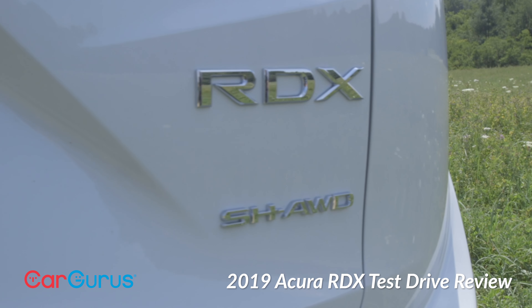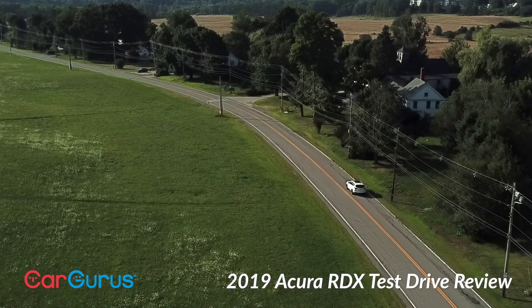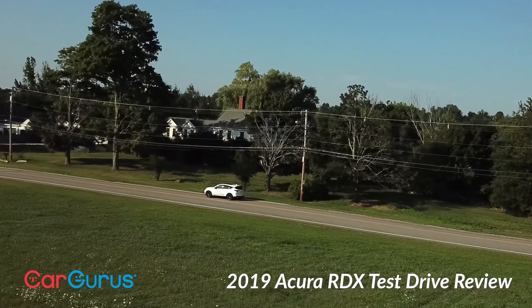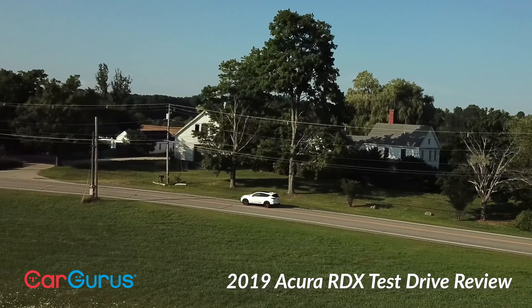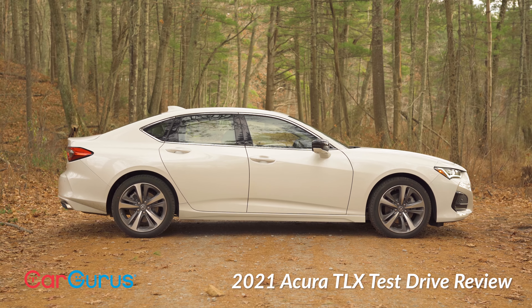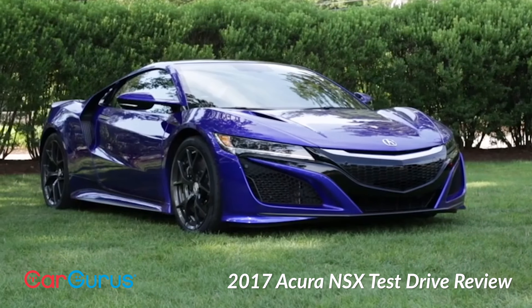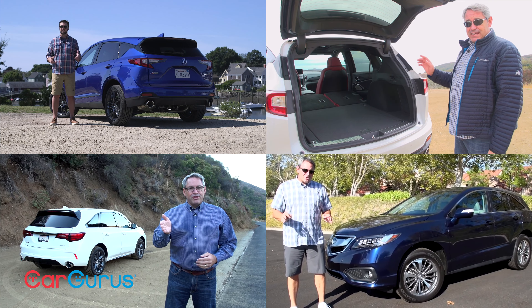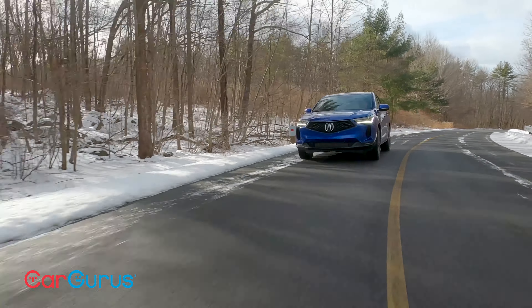Acura spilled its guts with the 2019 RDX. That's when this car was all new and showcased Acura's clean-cut design theme. It was a big departure from old Acuras, and the RDX has inspired every model since — TLX, MDX, even the NSX. We've reviewed the RDX every year since it came out, and I'm here to bring you into 2022.